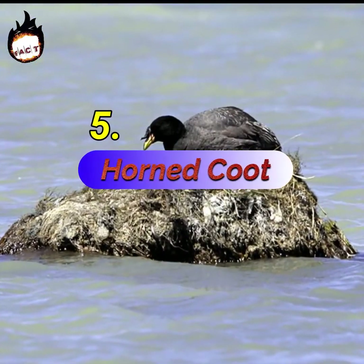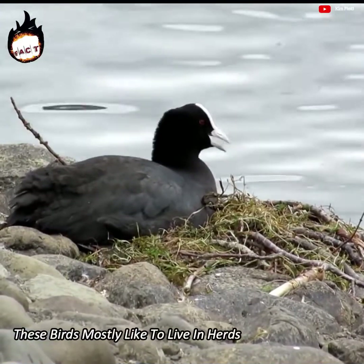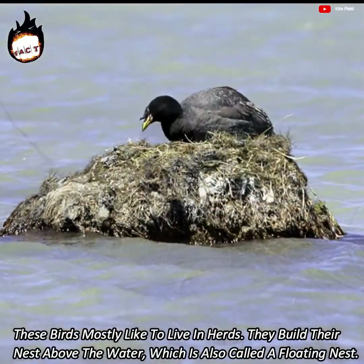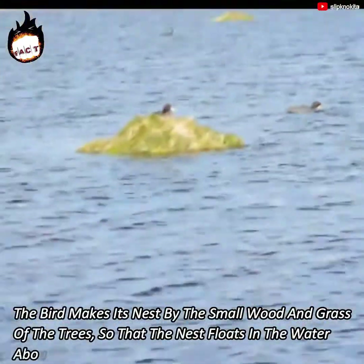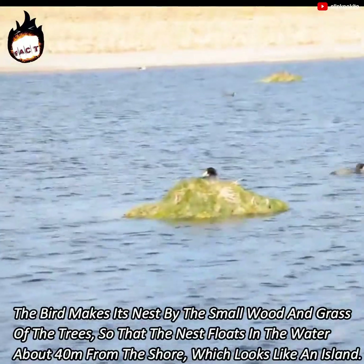Number 5: Horned Coot. These birds mostly like to live in herds. They build their nest above the water, which is also called a floating nest. The bird makes its nest from small wood and grass so that the nest floats in the water about 40 meters from the shore, which looks like an island.